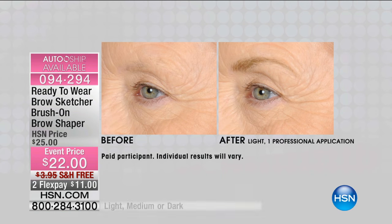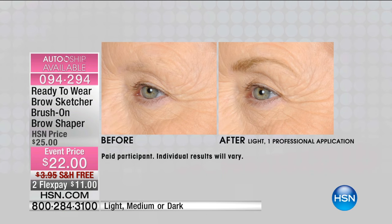Who knew that brows were so important to finish the look? Well, look at the before and after. Look at the difference. Look at the uplifted look that just this product, BrowSketcher, can do for you. And I want to show you exactly what BrowSketcher is. Marla, you want to go through what it is? Absolutely.